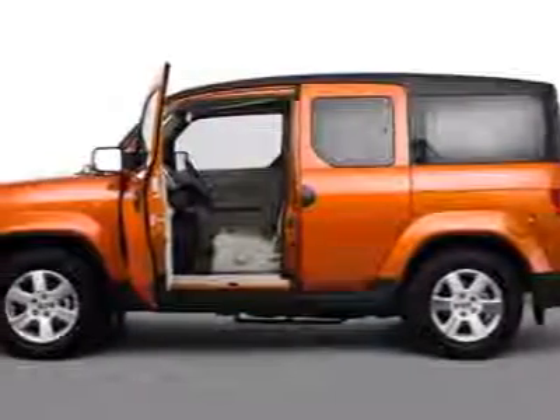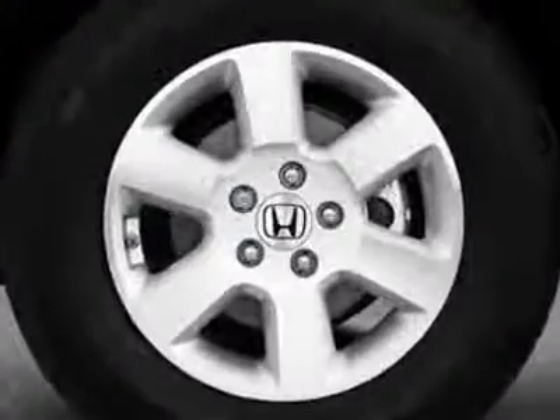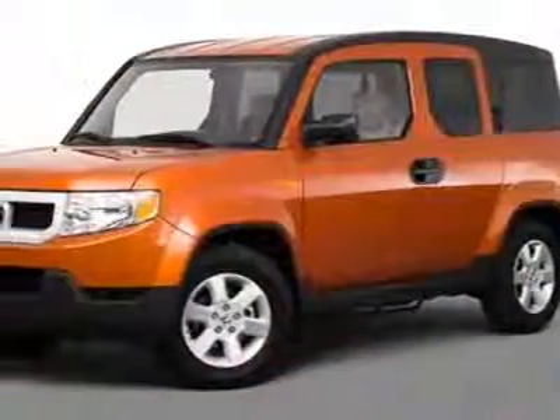Come take a look at the certified pre-owned 2010 Honda Element. Carfax has certified this Element as having one owner. This Element has just under 11,000 miles. This vehicle gets an estimated 19 miles per gallon in the city and an estimated 24 on the highway.